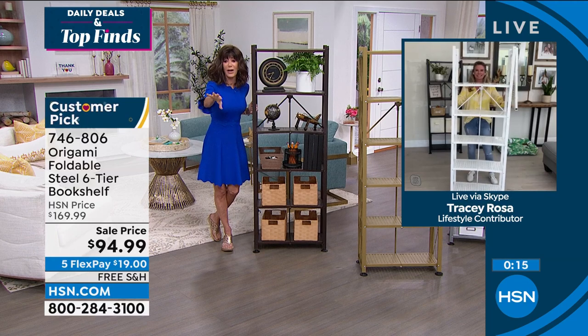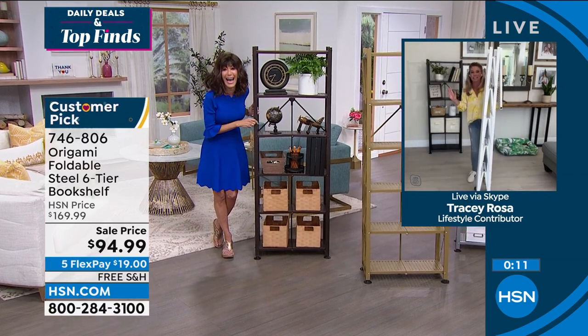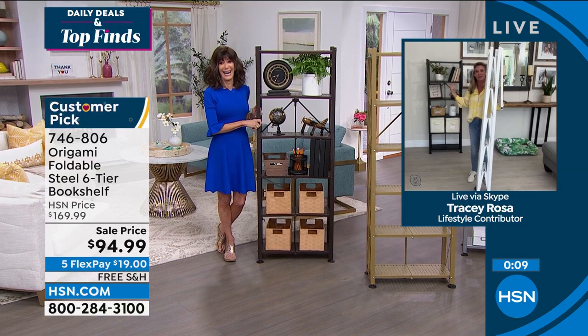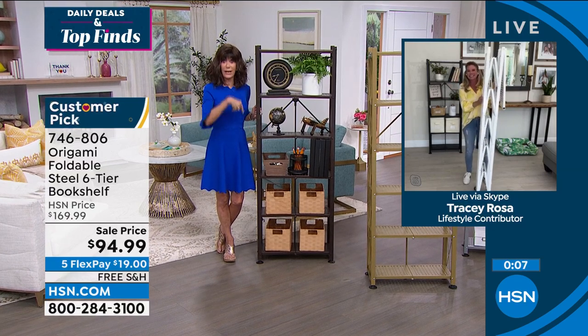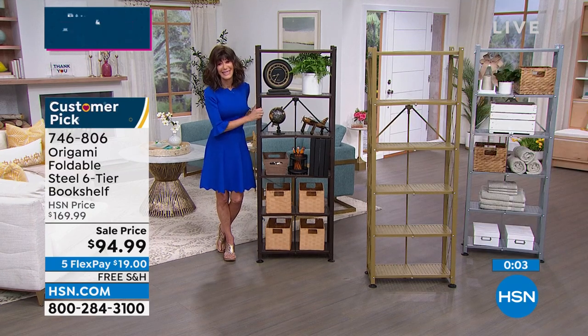Thank you, Tracy — have a great day everyone. And by the way, I love the bourbon idea. There are things they can collect — take the other one and let's get some wine on there too.